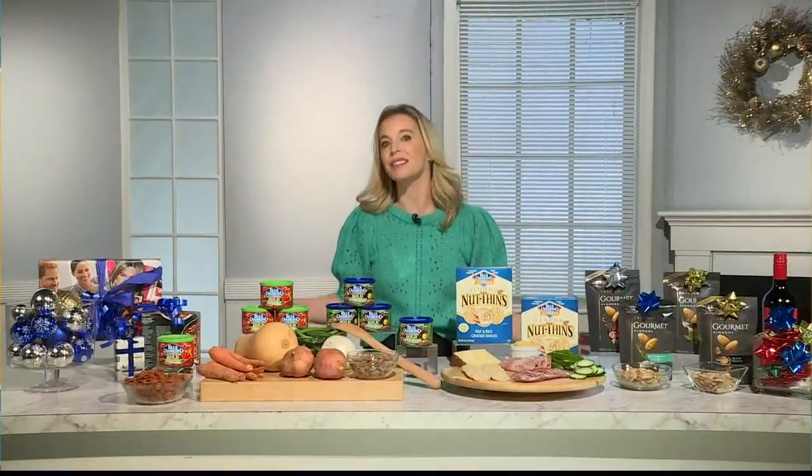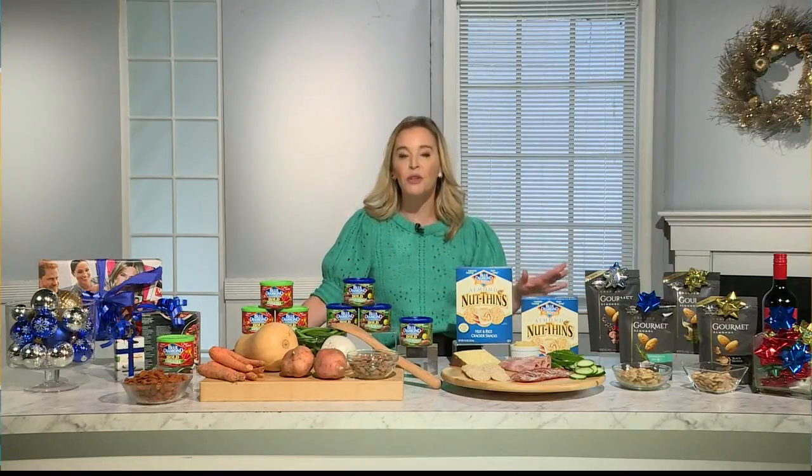Those are all really easy ways to be prepared to go to someone's house or to have people over to your house. I love doing things the night before so that I feel prepared when I am the one entertaining. If you're doing a buffet, you can prep all the platters before — cut the vegetables, slice the cheese, put it in the fridge. This way, right before the guests come, you're set to go.